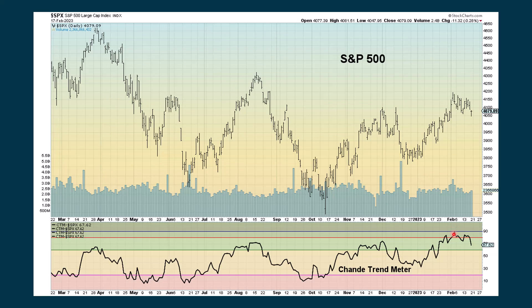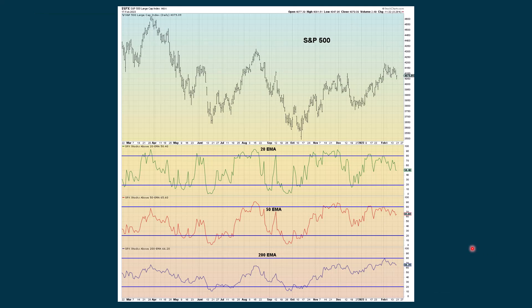The Shean trend meter, after giving us an extreme positive reading, came back down, went extreme positive again, and now it's working its way lower. On the moving average study with the 20, 50, and 200-day moving averages, the 20 is pretty much flat to slightly declining, the 50 has ticked up a little bit, and the 200 is flat to slightly rising.